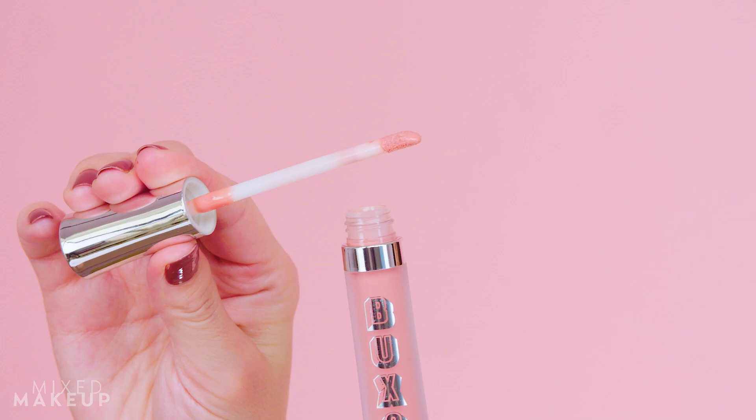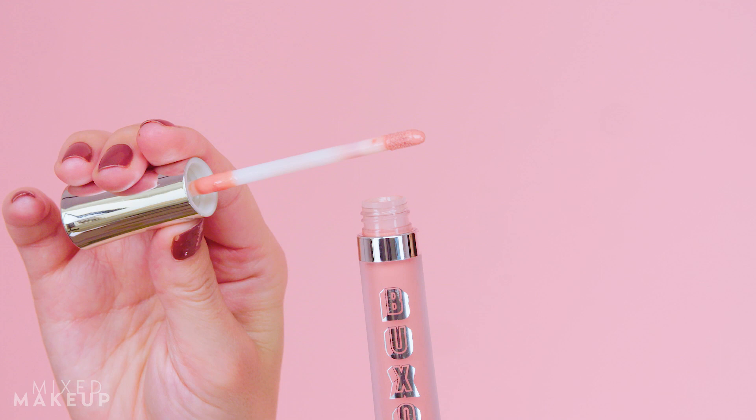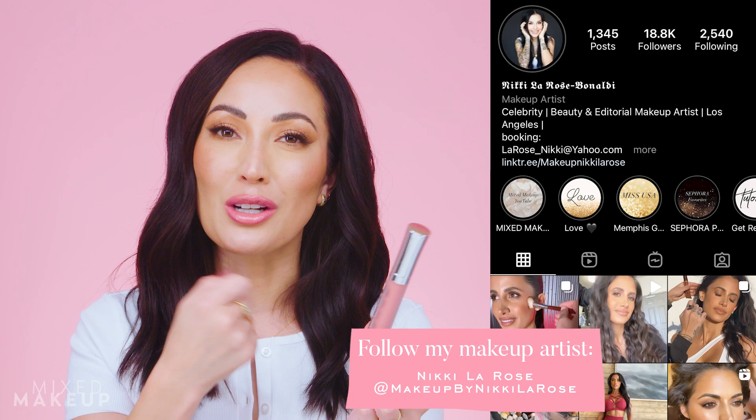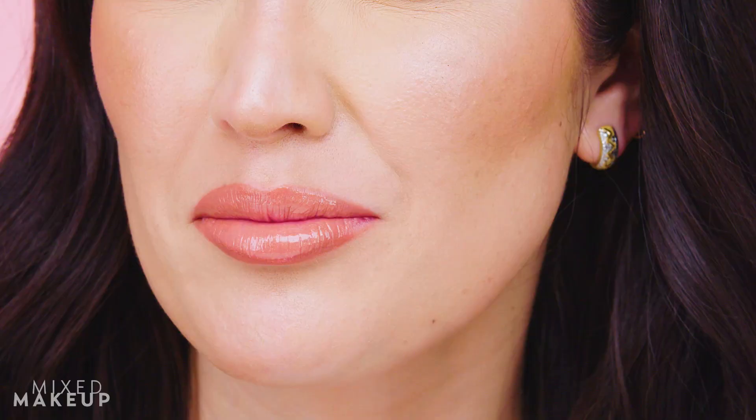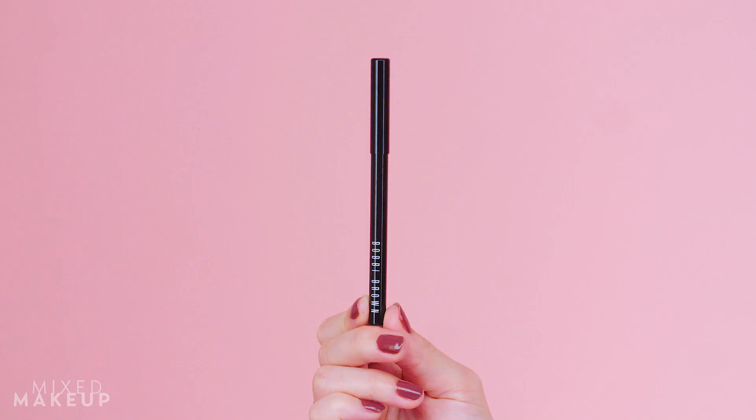The Buxom lip glosses are kind of old-school — I've been using them for over a decade. They are creamy and glossy, but they also have a little bit of a minty feel that gives you that plumper look. These are really one of the only plumping lip glosses I still use. One thing to know is that I don't really blend this together — my makeup artist Nikki tells me not to smack my lips together so the colors don't mix too much. When you add the gloss, it gives the lipstick more of a rosy pink tone, and this is one of the combinations you guys ask about the most.